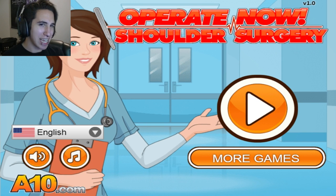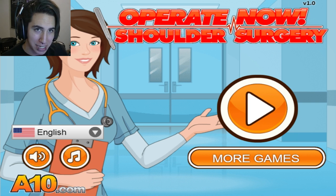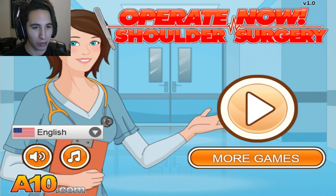What is up, pack of viewers? My name's Antoine, and today we are going to be playing some Operate Now: Shoulder Surgery. That's really freaking hard to say, by the way, because I already have a lisp a little bit.